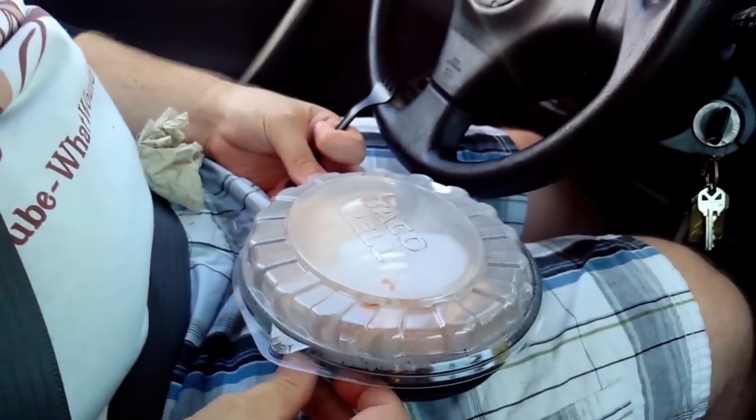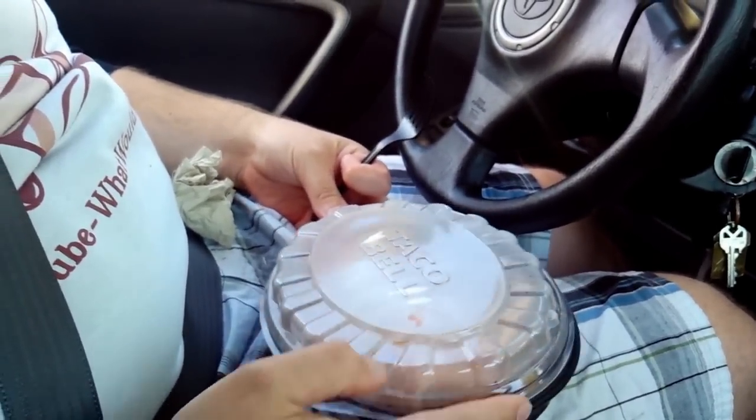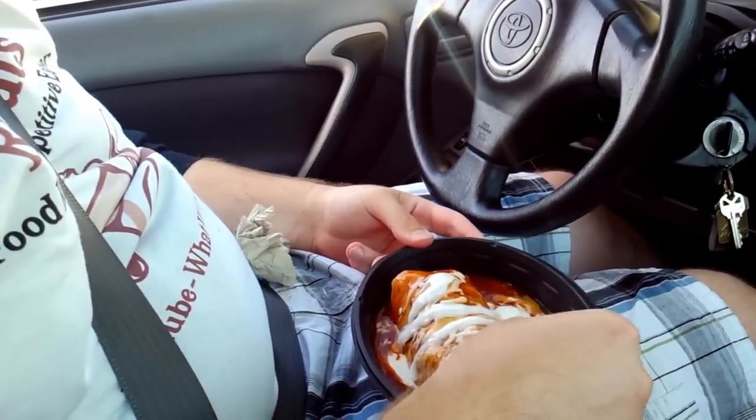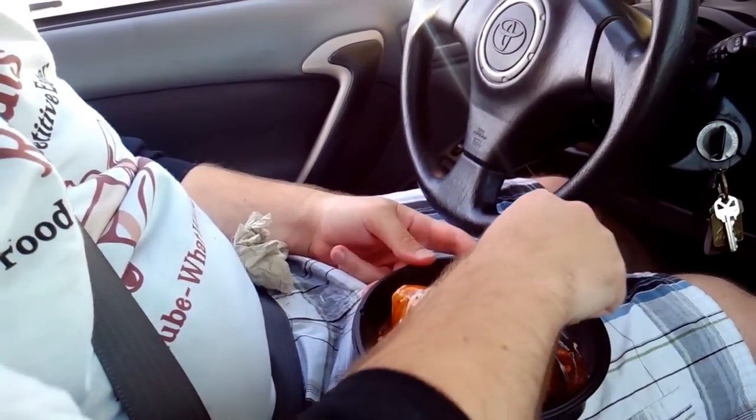Welcome to Taco Bell — today we got a smothered burrito, it's smothered in love. The box says Taco Bell, and it's brand new. It smells amazing — like delicious enchilada sauce — and it is smothered. Look at all this smothered goodness.